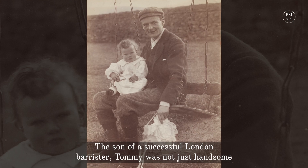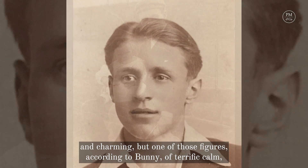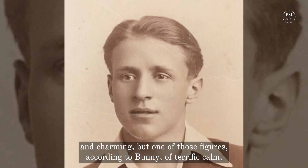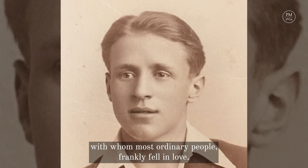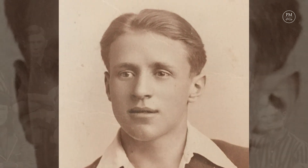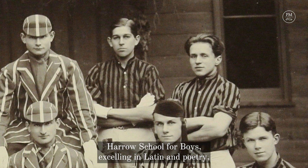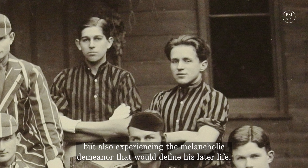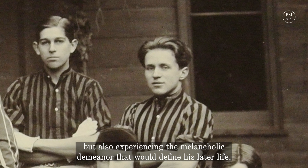The son of a successful London barrister, Tommy was not just handsome and charming, but one of those figures, according to Bunny, of terrific calm, with whom most ordinary people frankly fell in love. In 1914 he attended Harrow School for Boys, excelling in Latin and poetry, but also experiencing the melancholic demeanour that would define his later life.